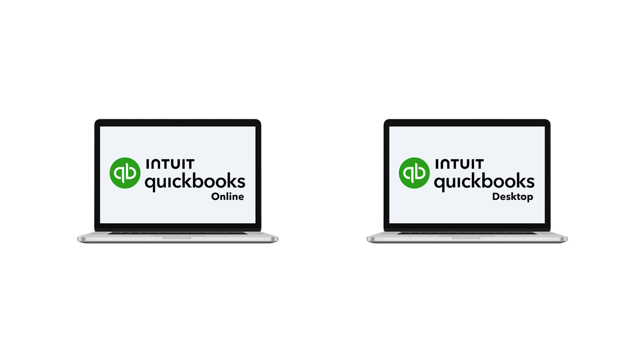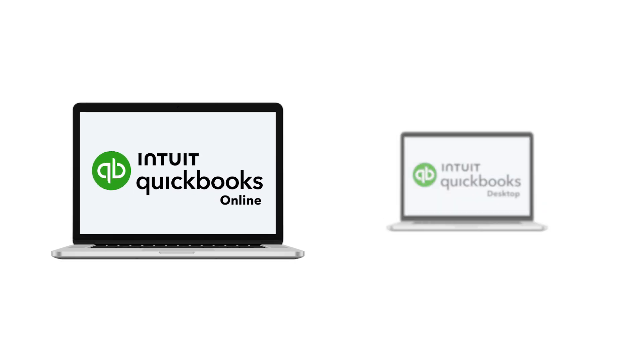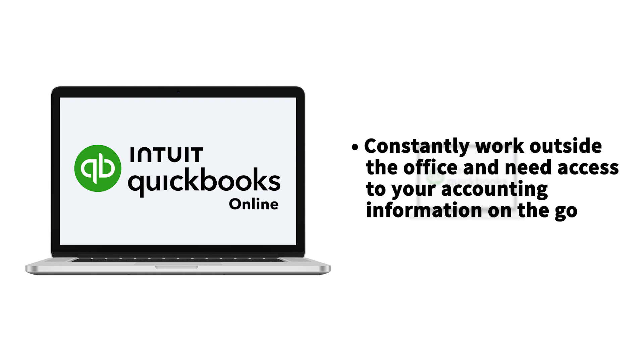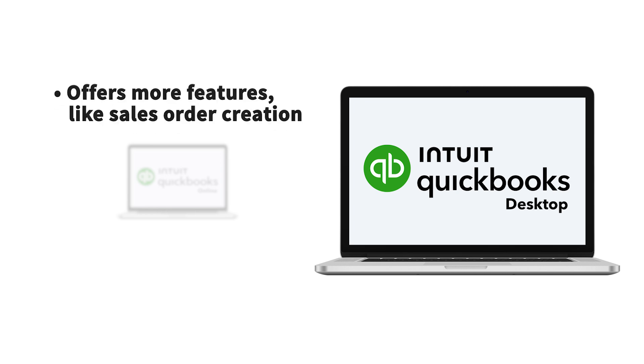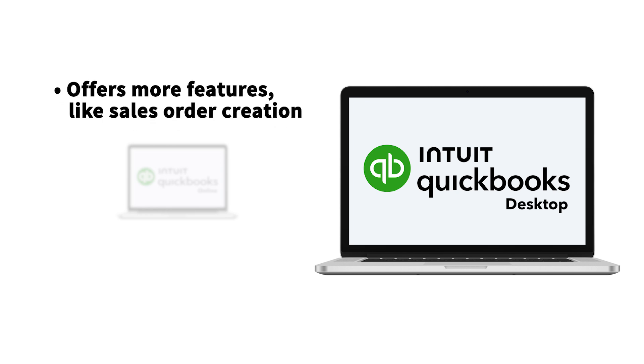QuickBooks offers two main options: QuickBooks Online and QuickBooks Desktop. Online is a great option if you constantly work outside the office and need access to your accounting information on the go. In contrast, Desktop offers a few more features like sales order creation, but it's self-hosted, so you can't access it out in the field.